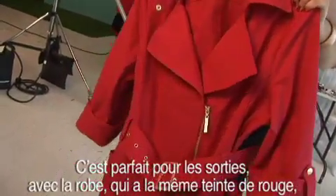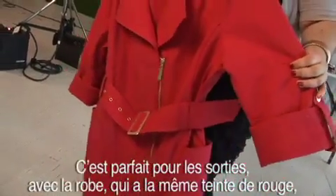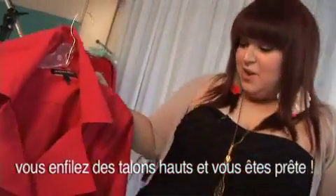It's great for a night out. You can wear it with the dress — it matches the same red, so you can be lady in red, throw on some heels and you're good to go.